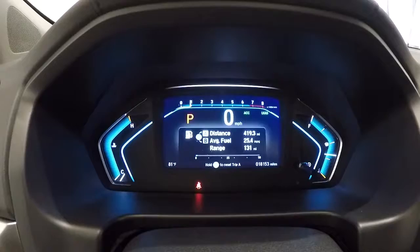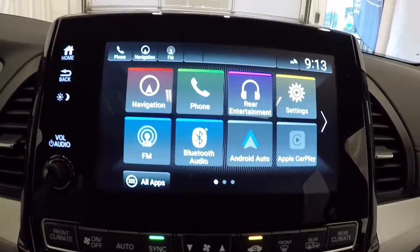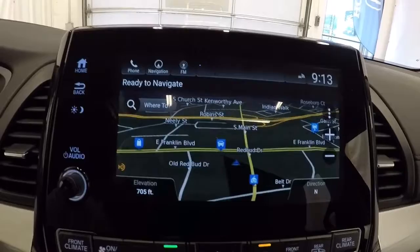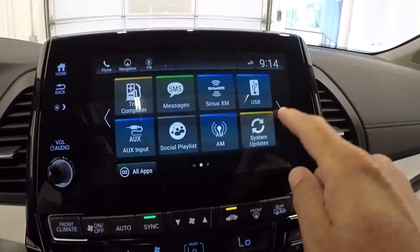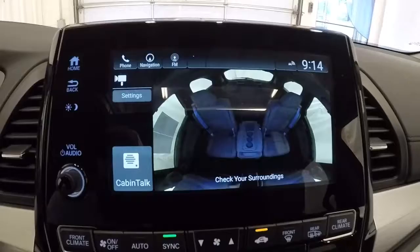Now that we've got it started, here's the home screen. These are all your apps — you've got navigation, rear entertainment, Apple CarPlay, and Android Auto. Going ahead and engaging the backup camera. One of the new things Honda put out with these Odysseys is a feature called Cabin Watch. You hit that button and it shows you a visual display of the back seats so you can see what's going on back there — really cool, especially if you've got kids.